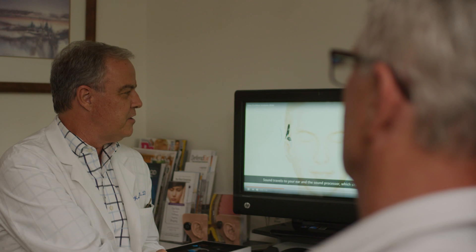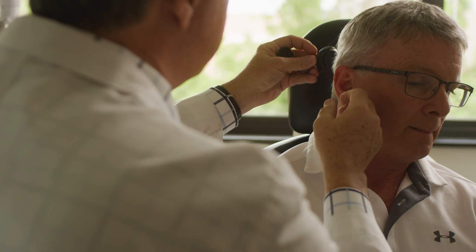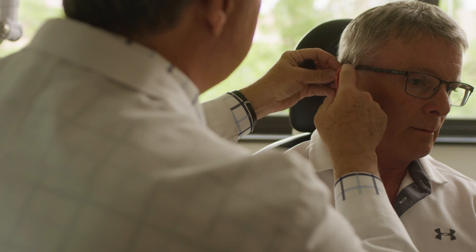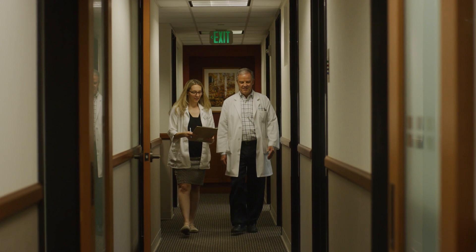Activation can be a very exciting day for people when we first start using the device. We put the outside processor on and turn the device on for the first time. Children don't necessarily know what they're hearing, and it doesn't always sound good to them initially. In fact, we counsel them that it probably will not sound good to them, because we're giving them the high frequencies back that they haven't heard for many, many years.